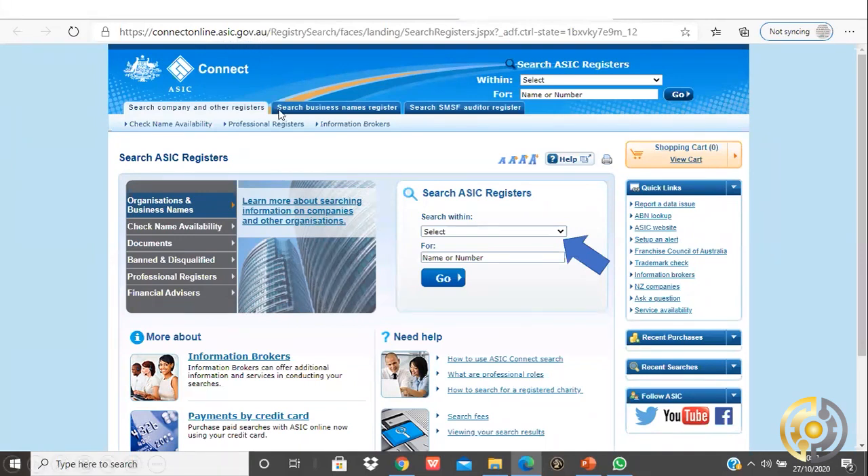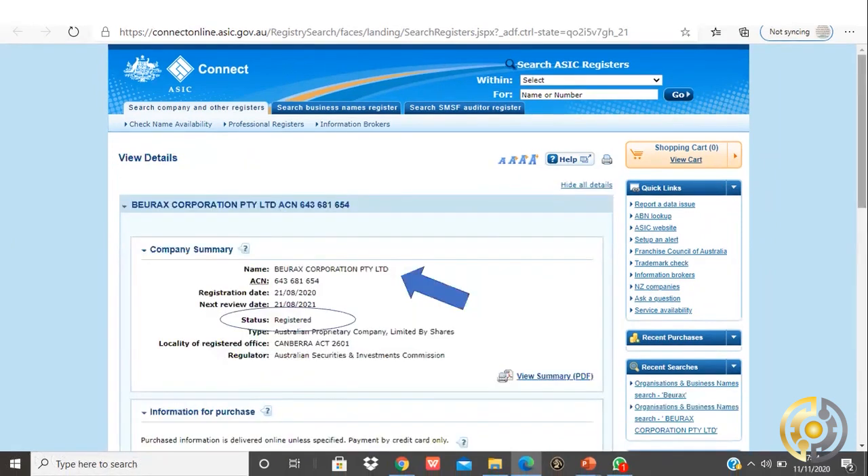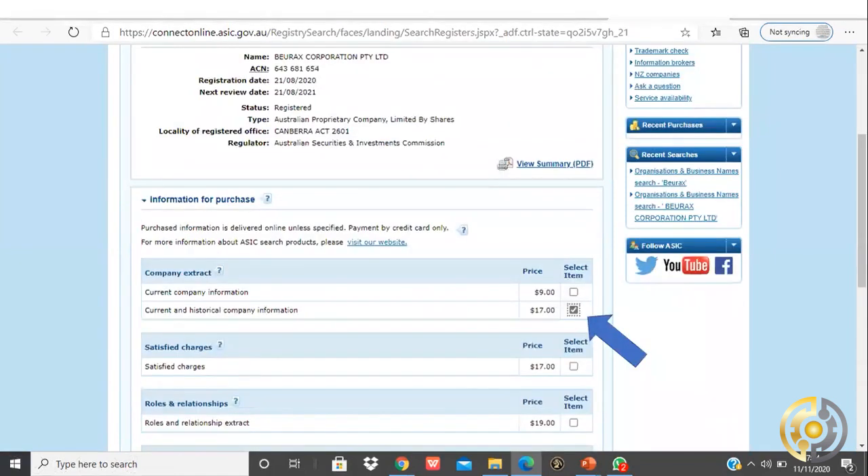I'd highly recommend everybody to do their own homework and due diligence as I have done. When you go to that website, you can select the organization and business name search. You type in the company name Burex, press the go button, and you'll find out whether the company is registered or not registered with the government.